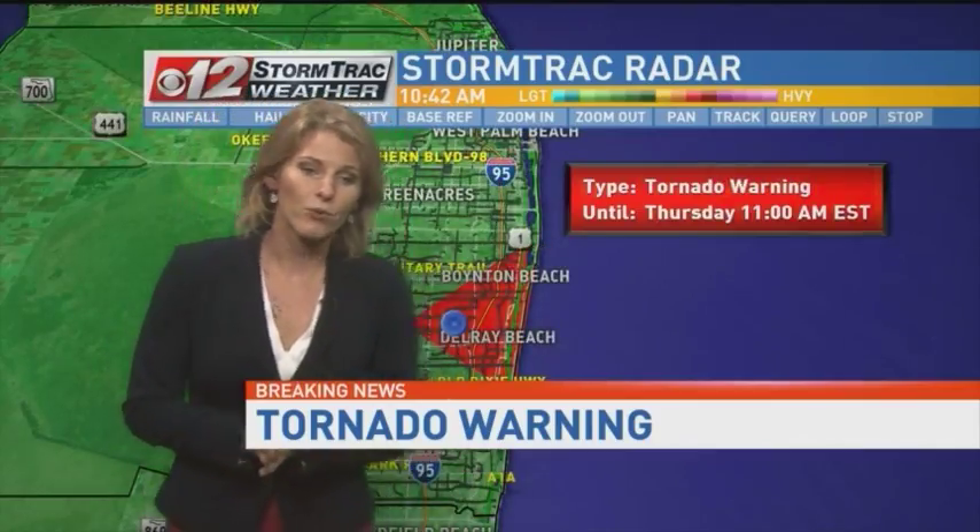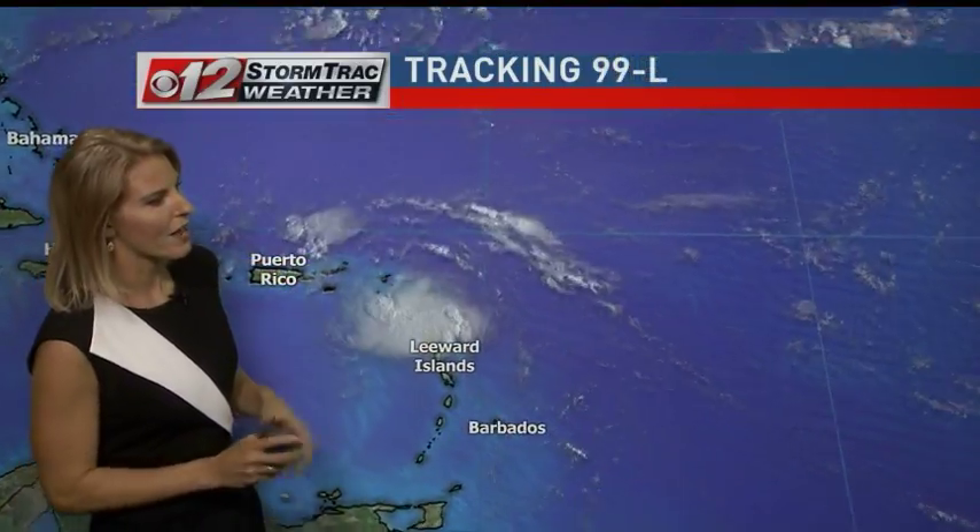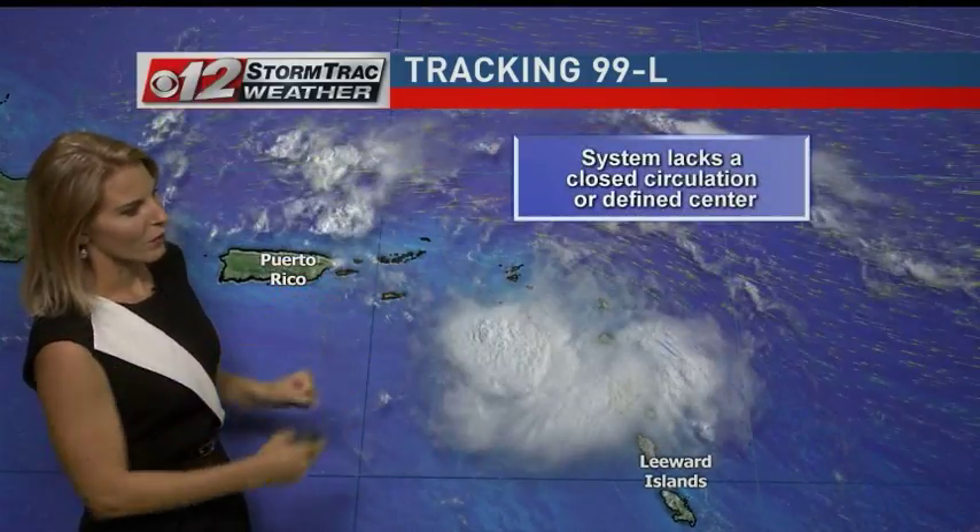This is an active tornado warning for this area right here. It does include Delray Beach. Winds are at 35 miles per hour. When we dig in, we're looking at the cloud tops here and also the winds.